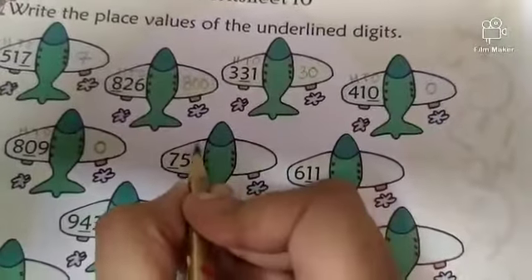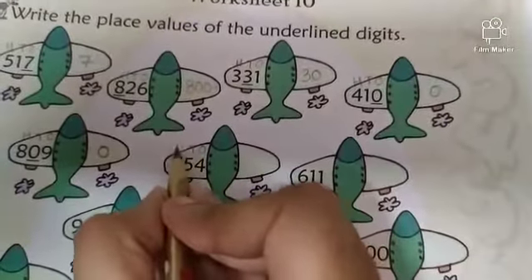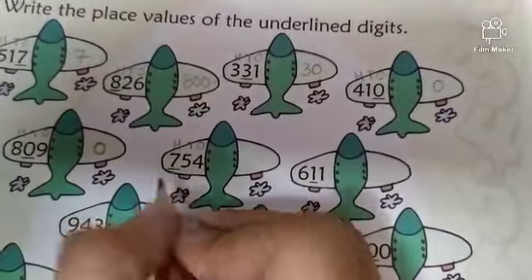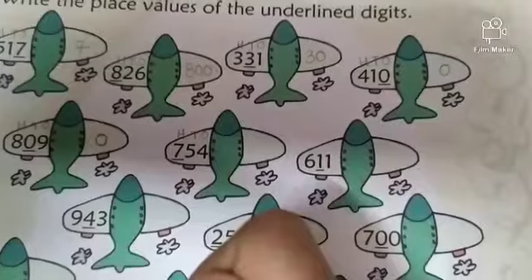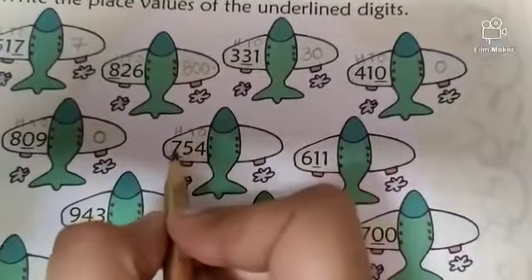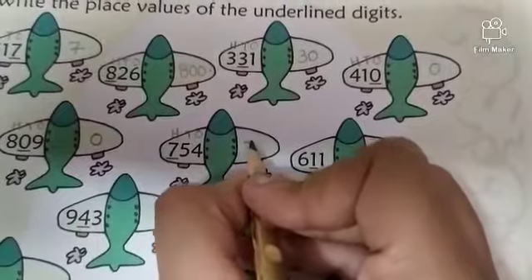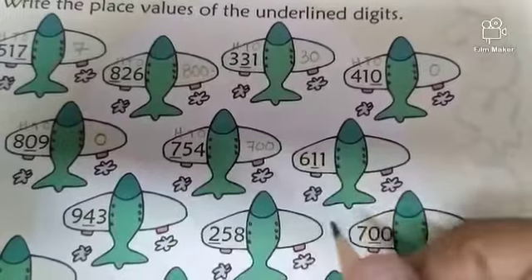Next. Write 1s, 10s, 100s. The underlined digit is 7. What is the place value of 7? It is 7 hundreds. So 7 hundreds is equal to 700.